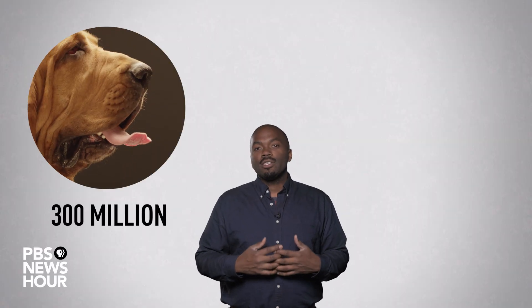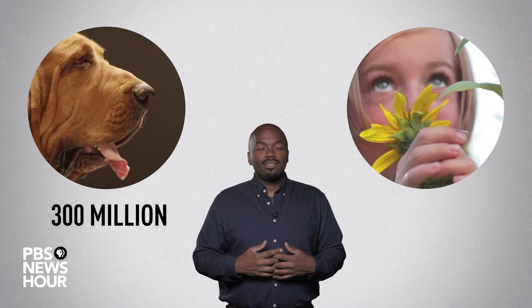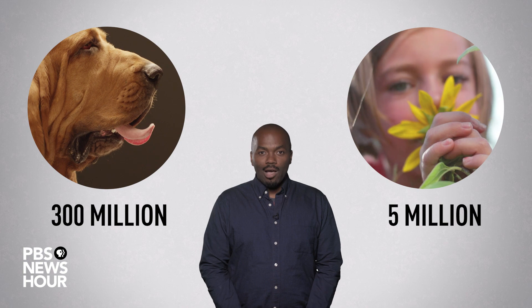Remember those millions of reasons I promised? A dog has 300 million smell sensors, also known as olfactory receptors, inside of its nose. Humans only have 5 million. Womp womp.